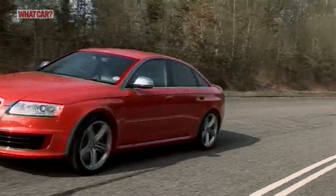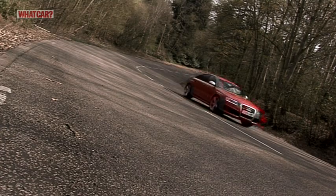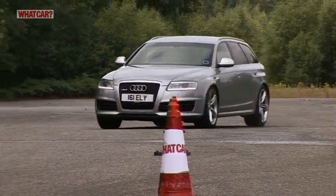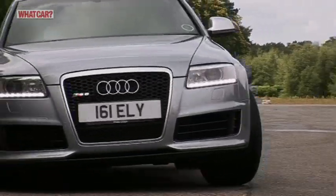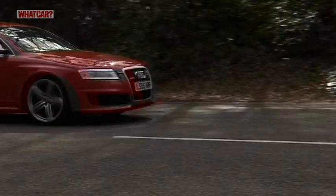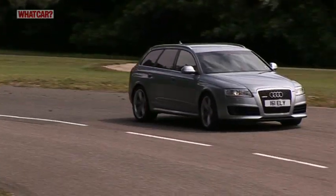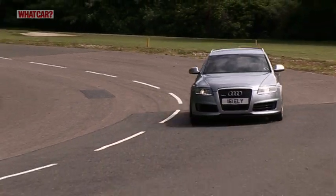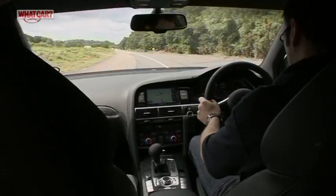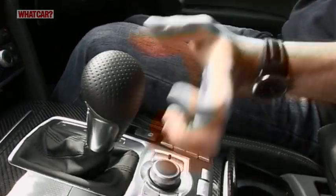Few cars can accelerate with such vigour, and you can carry plenty of speed into corners thanks to the ample grip provided by the standard four-wheel drive. However, the RS6 doesn't have the finesse of the best performance cars. You never forget that it's a big car, and that monster of an engine contributes to a rather nose-heavy feel. The ride is uncompromising too. Even with the suspension in its softest setting, it's rather lumpy, and the gearbox can also be jerky as it struggles to cope with all that power.